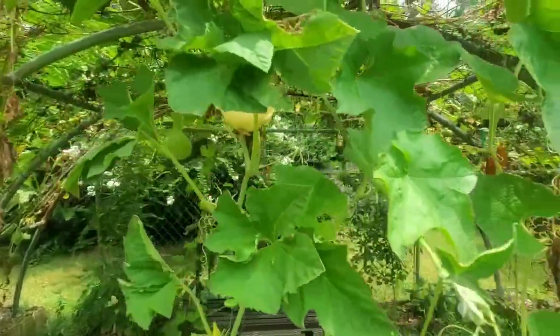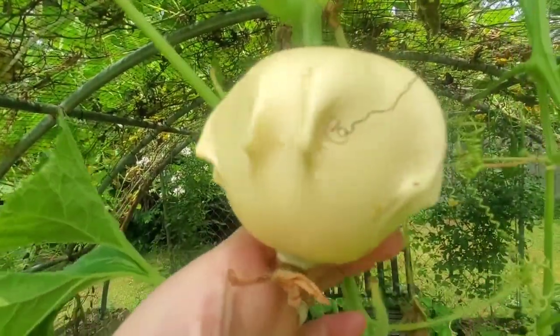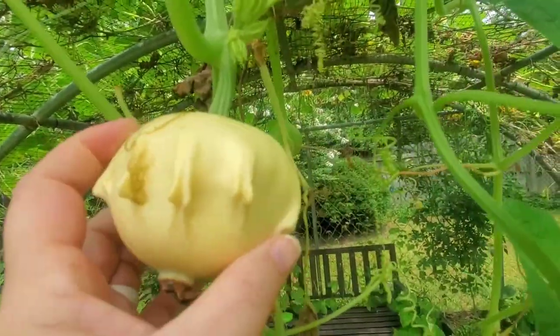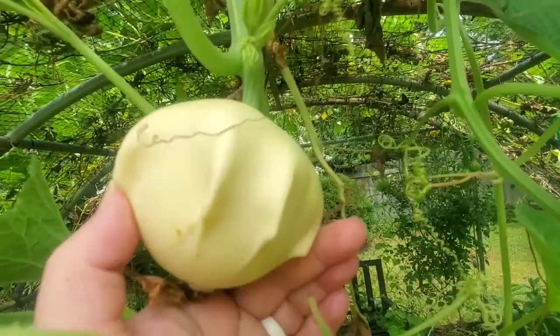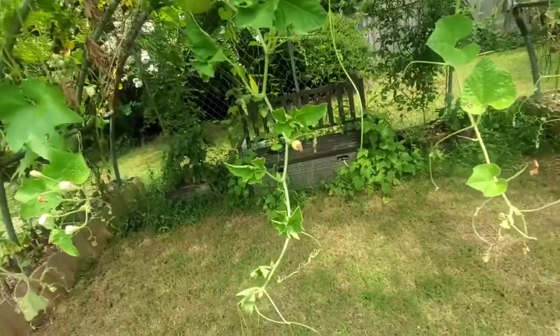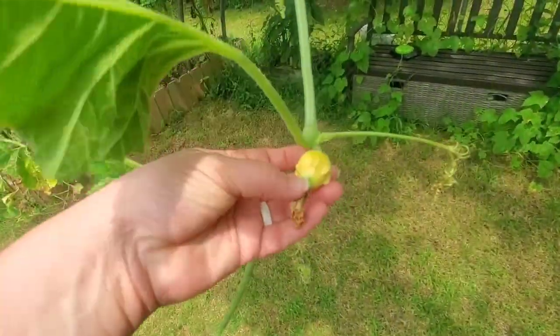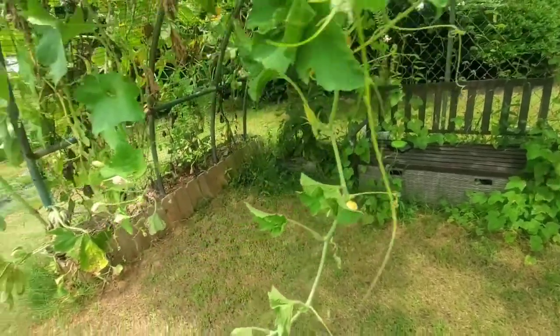Let's find some gourds. Here's one. Oh right here — thought I saw a baby one out here. Maybe it got pollinated — we'll see.